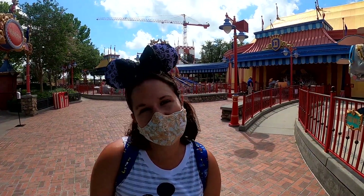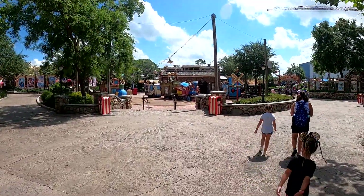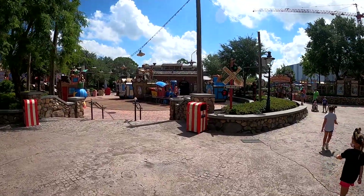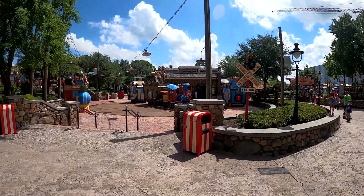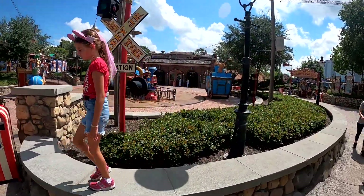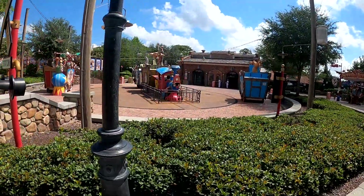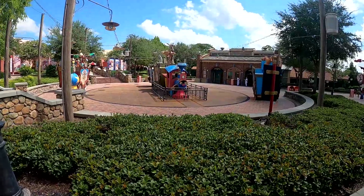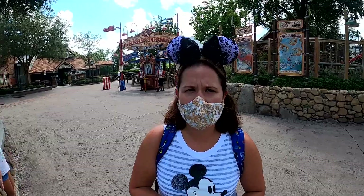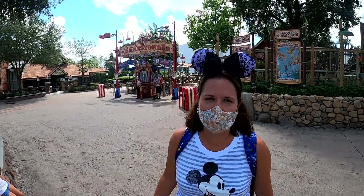They didn't really have to do anything for social distancing other than close the playground — everything else was the same. This part of Storybook Circus this time of year would be overflowing with kids because there are water features that come out of that train area, but that obviously is not happening right now. It would be very nice if we could just walk through some splashing water on a hot July day. We're going to ride the most high speed train in Magic Kingdom — the Barnstormer.